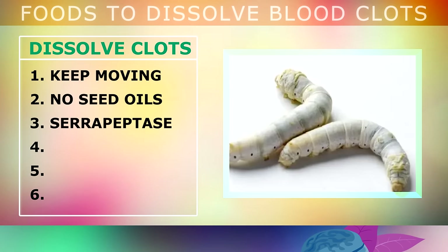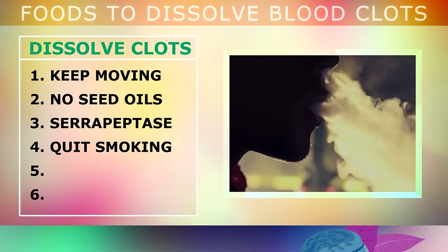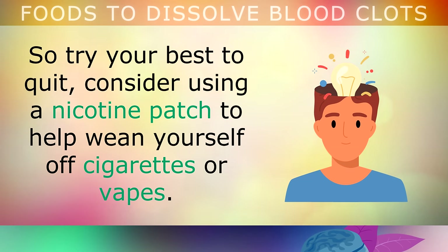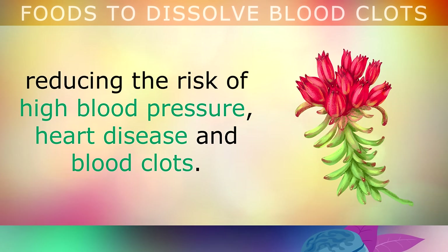You may also take a supplement called serrapeptase. Serrapeptase is an enzyme made from silkworms which helps to dissolve blood clots in your body in the same way it would dissolve a cocoon during metamorphosis. You can take this as a daily supplement to help keep blood clots at bay. It's also important to stop smoking or vaping, as smoking depletes vitamin C and damages the lining of your arteries and veins, raising the risk of embolisms and blood clots. You could also consider taking Rhodiola if you suffer from stress — it's an adaptogenic herb which helps your body adapt to stress, reducing the risk of high blood pressure, heart disease and blood clots.